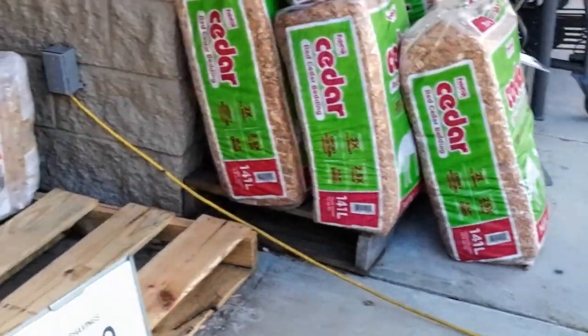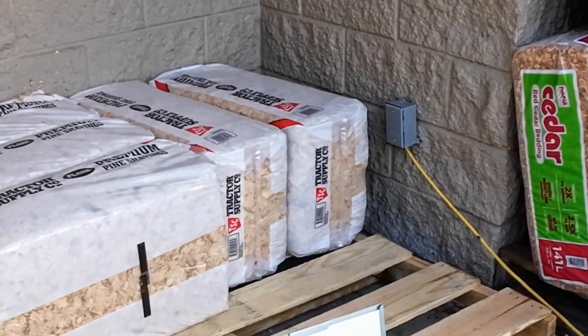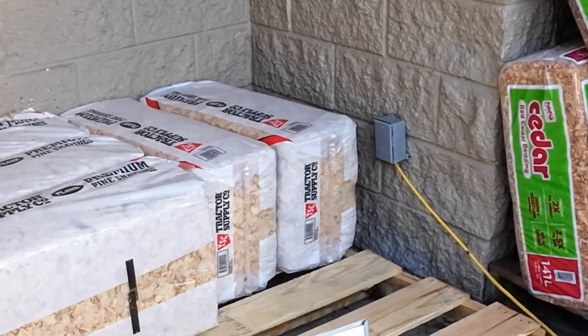Let's go inside and we're going to get two of these pine shavings and we're going to get some fake eggs.